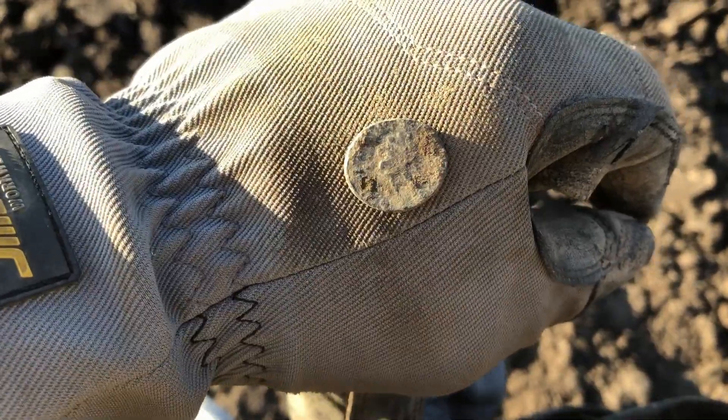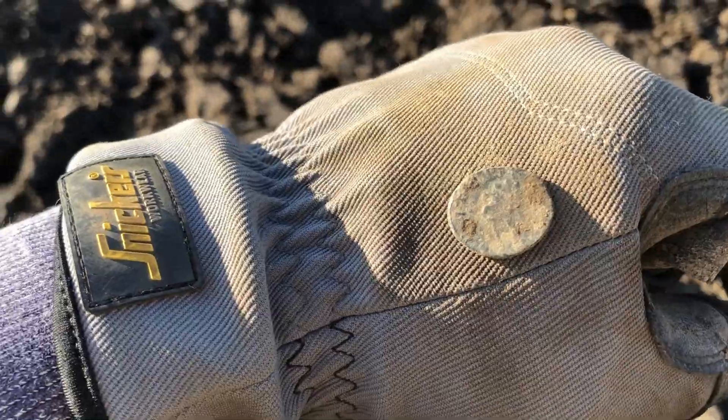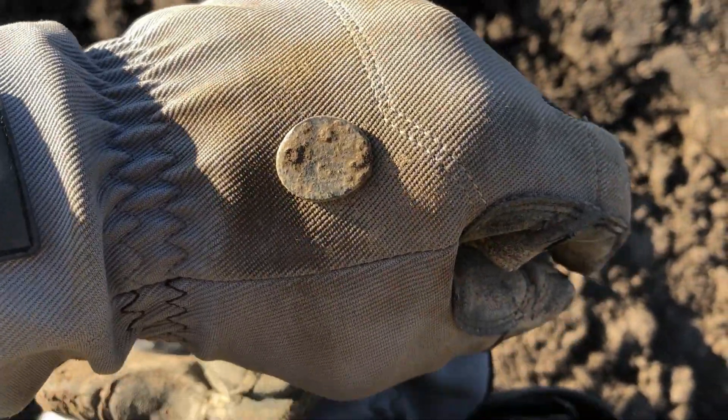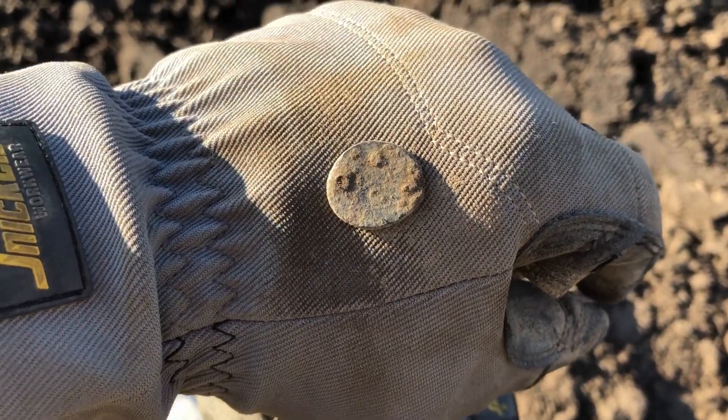I found my first Roman coin! I think I have to make a clean up - yes, this is the back side. Let's make a quick clean up - I'm very excited.